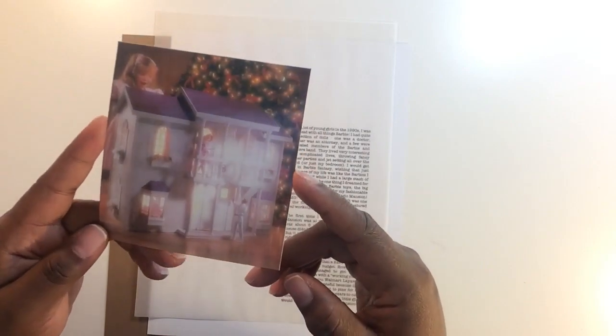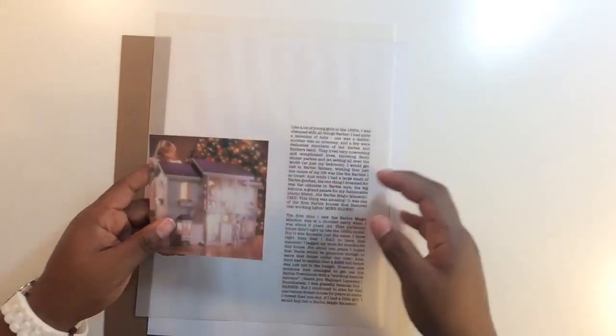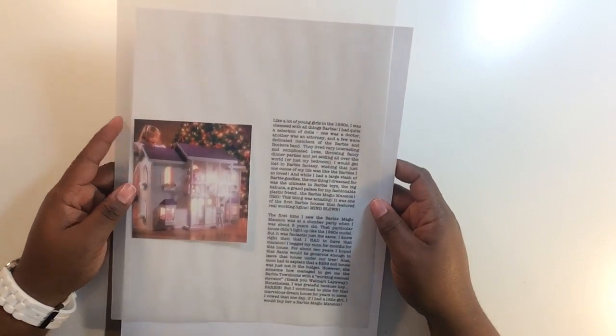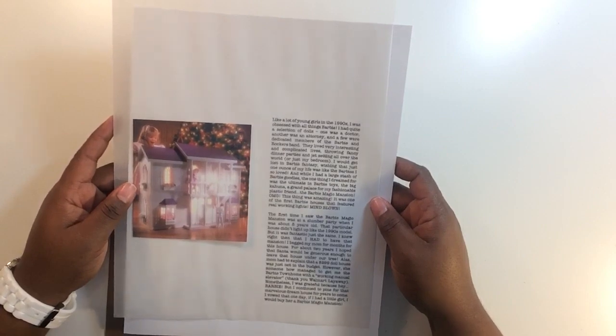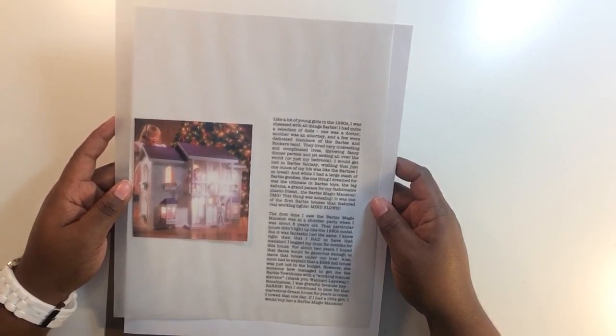There had been previous mansions, but this one was awesome because it featured real working lights. Like a lot of young girls in the 1990s, I was obsessed with all things Barbie. I had quite a selection of dolls — one was a doctor, another was an attorney, and a few were dedicated members of the Barbie and the Rockers band. They lived very interesting and complicated lives, throwing fancy dinner parties and jet-setting all over the world — or just my bedroom.